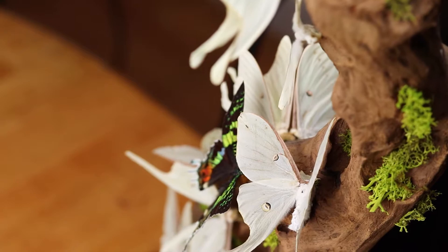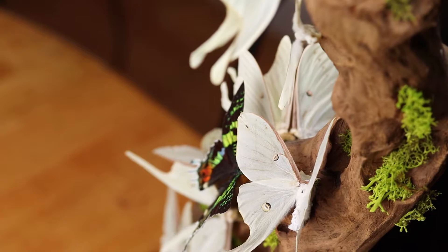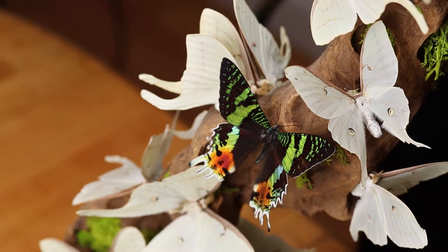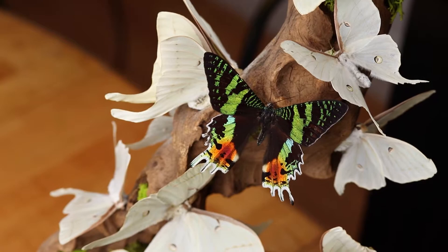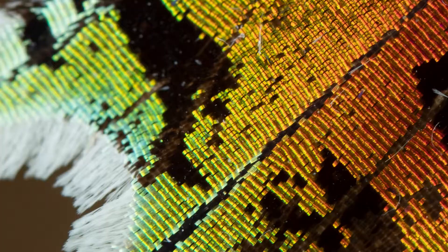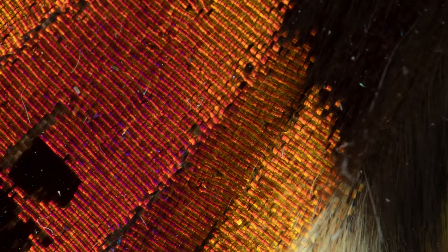Luna moths are just one pale green color, whereas sunset moths are a veritable rainbow of colors. It turns out these colors are actually not a result of any pigmentation of the scales — the colors are actually just an optical illusion. The scales are covered in microscopic prisms that take light and refract it, just like a prism refracts light into all the different colors of the rainbow. Their prisms are constructed in such a way that they only reflect certain types of light.